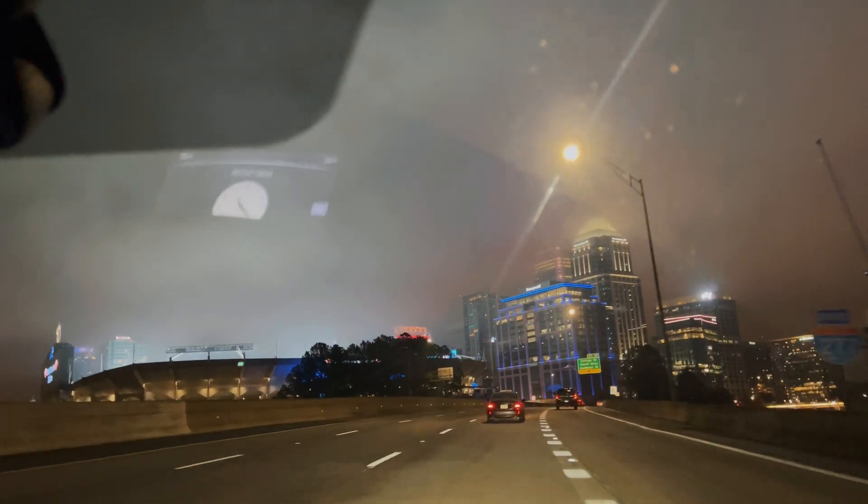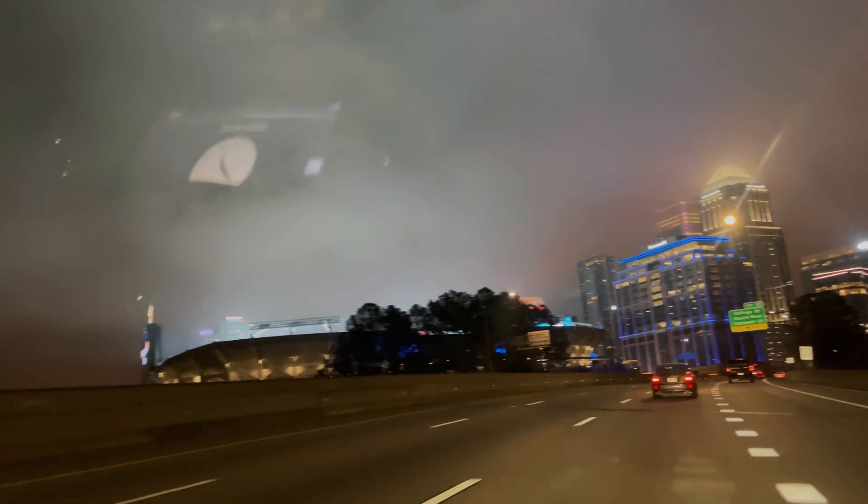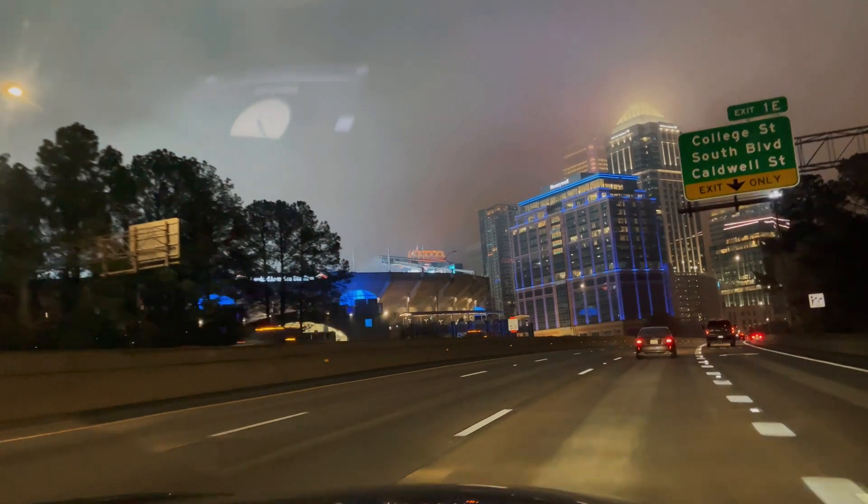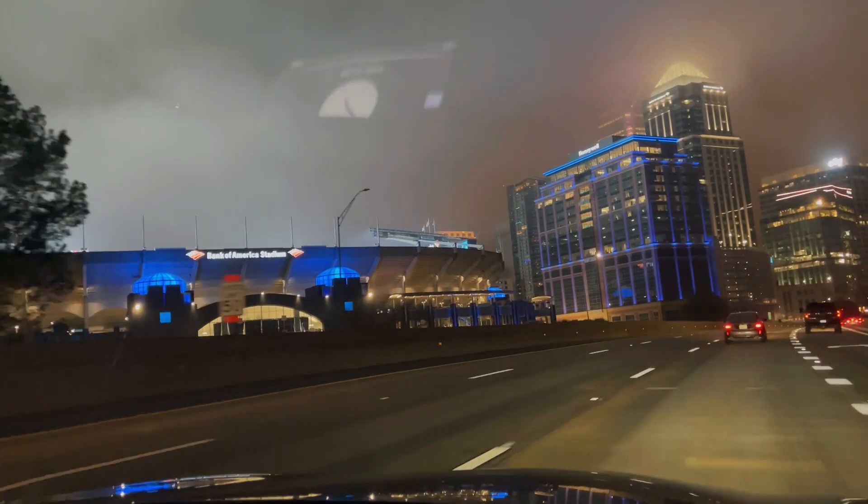Wow, look at that — that looks good, I ain't gonna lie. That looks good. What stadium is this? The Bank of America stadium.